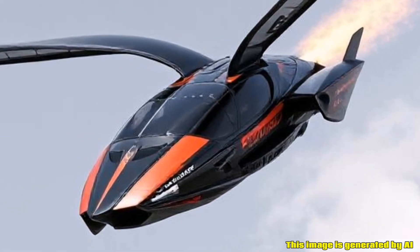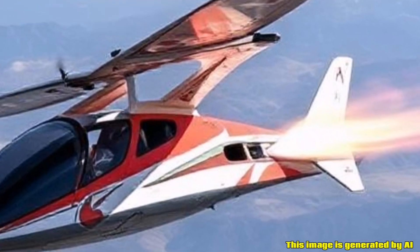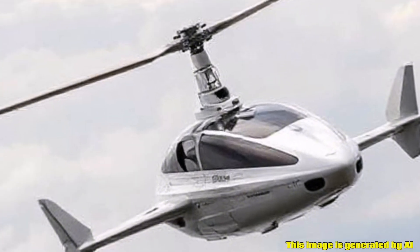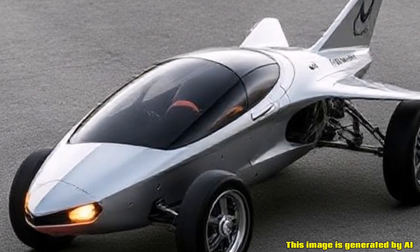Regulatory Compliance: As a flying car, the Switchblade must meet specific aviation regulations and standards, which can vary by country. This includes requirements for pilot licensing and vehicle registration.